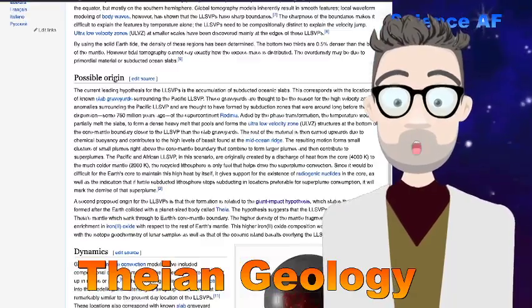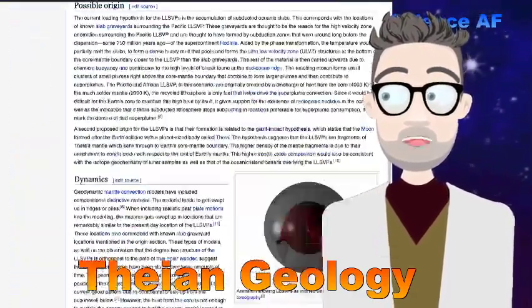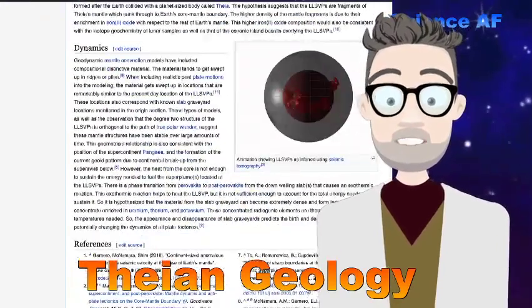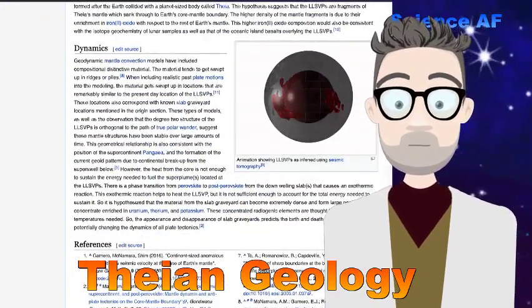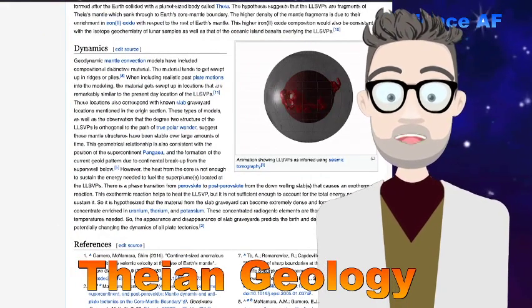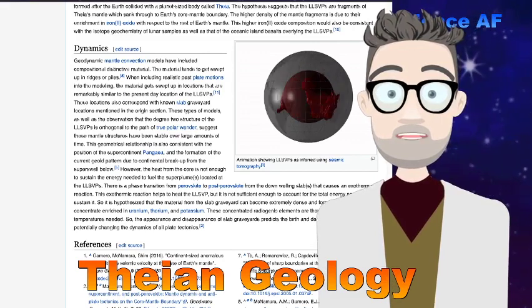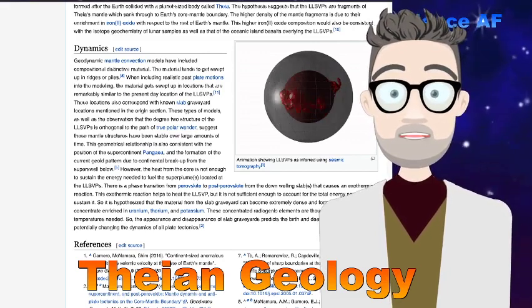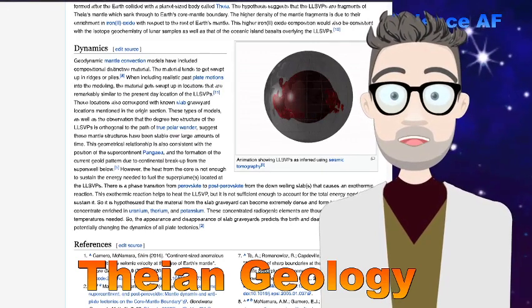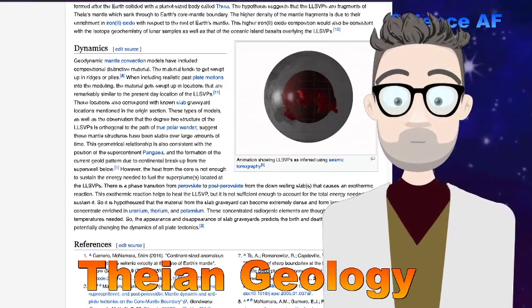Let's take a look at the low shear velocity provinces. Here's a really cool animation on Wikipedia under 'large low shear velocity provinces.' You can see the Pacific Ocean and Africa — there's a big blob there, and a big blob there. It kind of looks like broken pieces of a planet just hiding inside Earth.